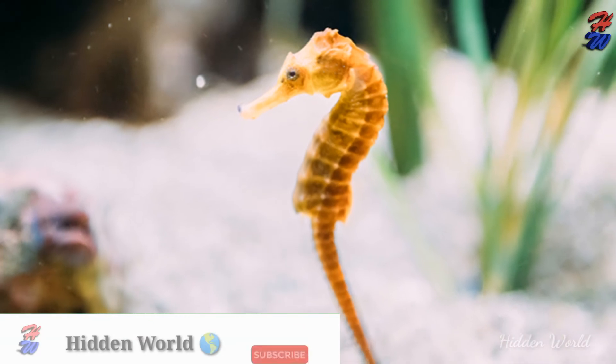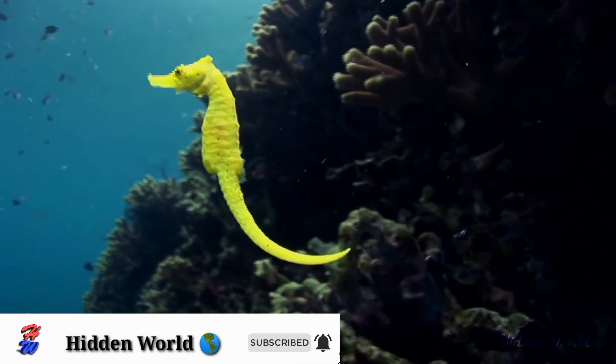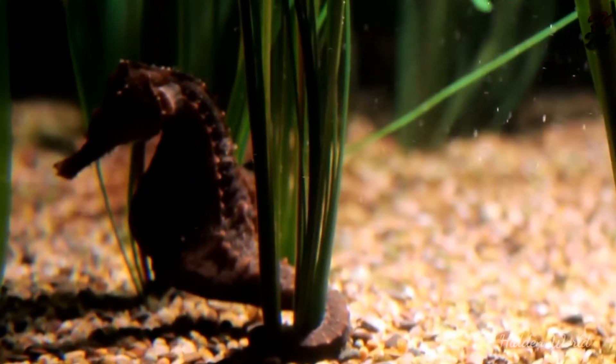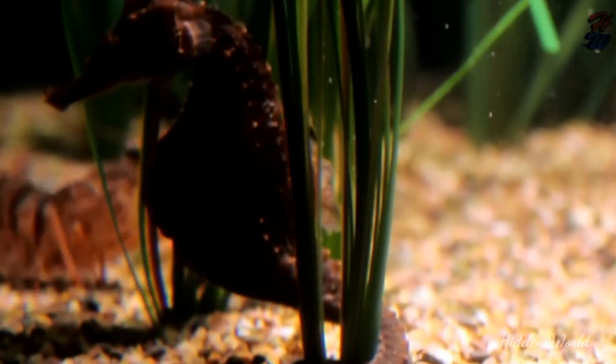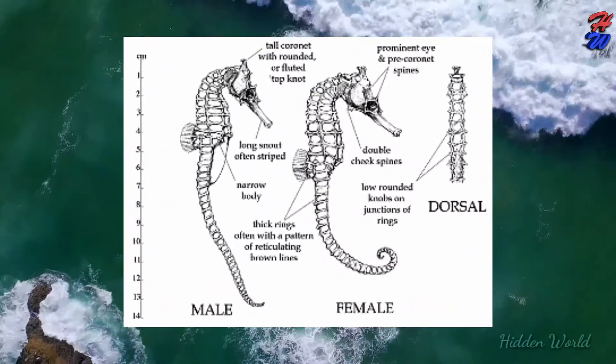Seahorse is the name given to 46 species of small marine fish in the genus Hippocampus. Hippocampus comes from the ancient Greek hippocampos, itself from hippos meaning horse and campos meaning sea monster. Having a head and neck suggestive of a horse, seahorses also feature segmented bony armor, an upright posture, and a curled prehensile tail.